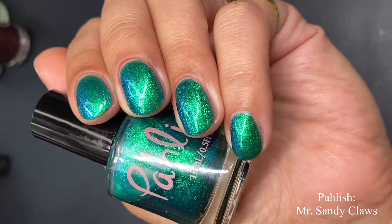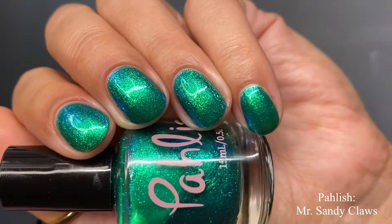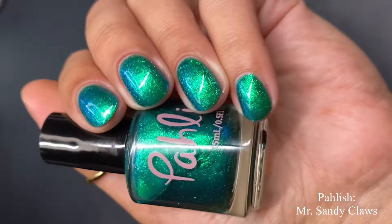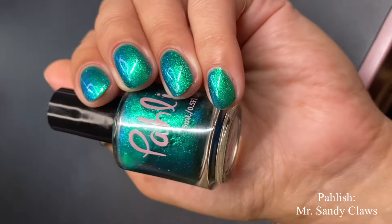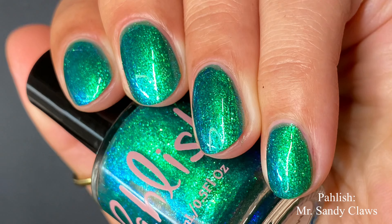Look at how beautiful this is — it is so like fiery in a sense, just lit from within. We can see all of the beautiful shifts: the blue and the aqua, and the shimmer is so sparkly. I absolutely love this. This is going to be beautiful for the holidays, but honestly it'll be beautiful for any season if you're a seasonal polish wearer too. Pictured are two coats of Polish 'Mr. Sandy Claws' with a glossy top coat.